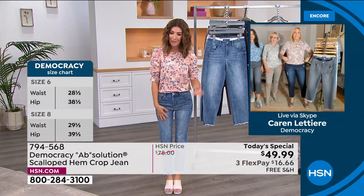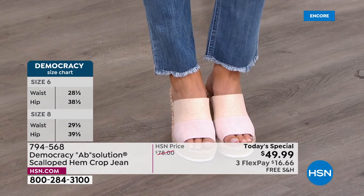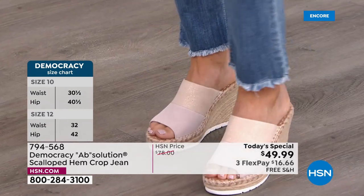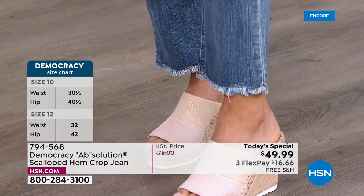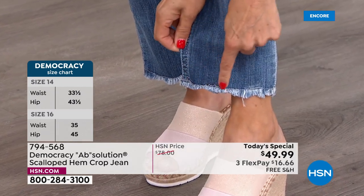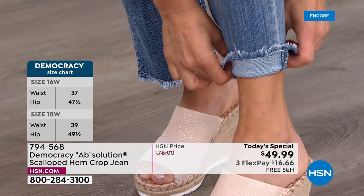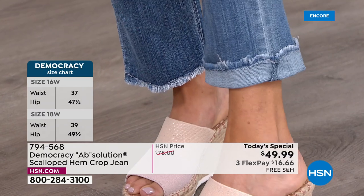Suming is the petite model and these look darling on her. The host is wearing a size 2 in the average at about 5'6". You can see the hem is beautifully stitched down — it won't fray or fall apart. You can cuff it to show off that hemline even more.